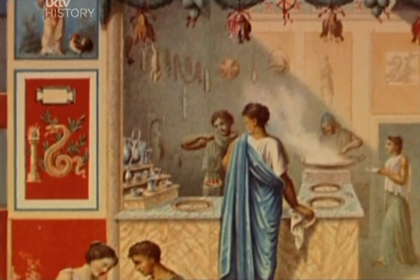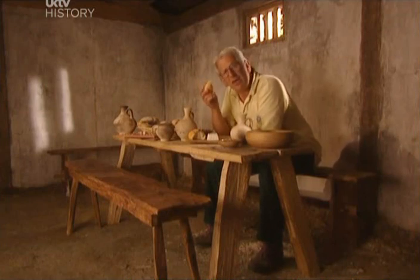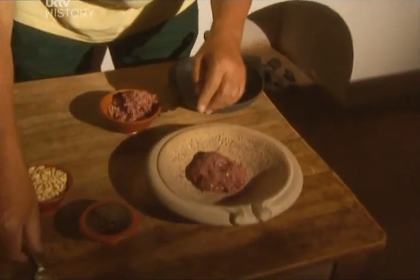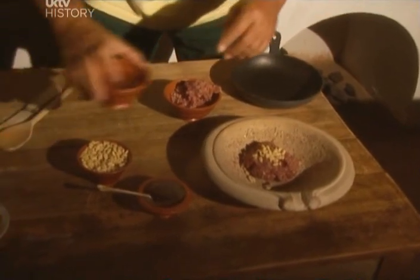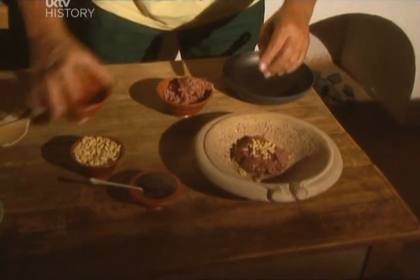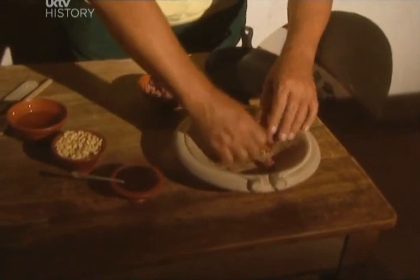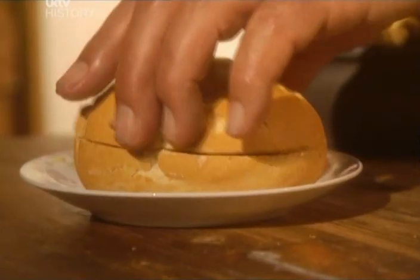Did you know the Romans used to go out to cafes and snack bars for fast food and takeaways? You could get hot breads, meats, pies, pastries, sausages, and something even more amazing. Following a first-century recipe by a chap called Apicius: ground beef, a dash of fish sauce, pine kernels, and a little defructum — that sticky wine — mixed together and fried. Put that between two bits of bread and lo and behold, you've got what looks like a hamburger.